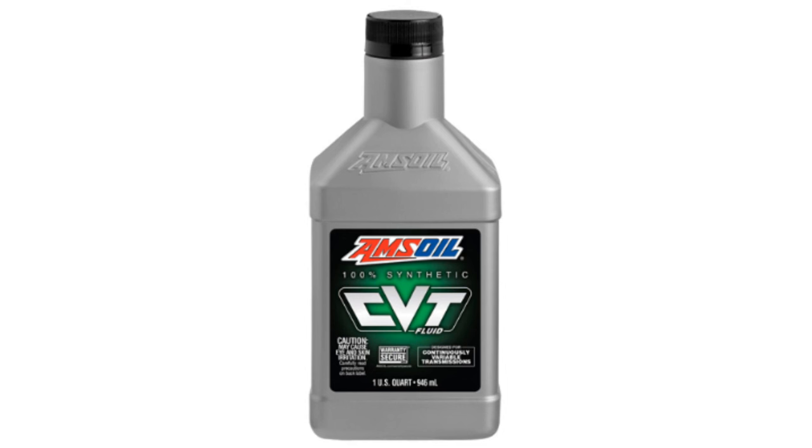Amsoil Synthetic CVT Fluid provides superior wet clutch performance for outstanding anti-shutter durability and reduced noise, vibration and harshness.